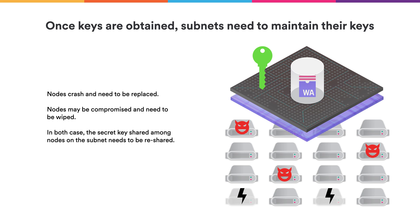There are two parts of ChainKey technology. The first part is what we just talked about, where the NNS subnet can generate keys for other subnets. The second part is how a subnet, once it has received keys from the NNS, can manage those keys. Nodes can crash and need to be replaced, or they might become compromised and need to be wiped. In both cases, the secret key that the subnets have received needs to be re-shared among the new sets of nodes in order to maintain that key material.